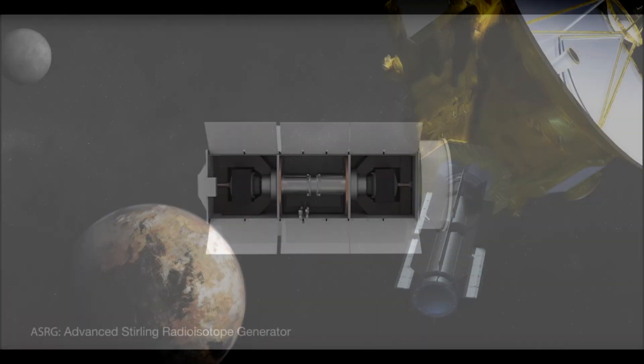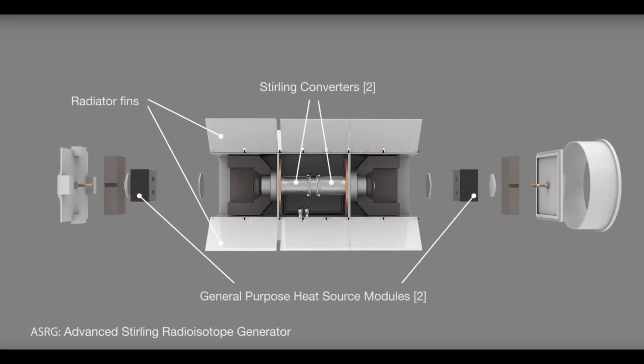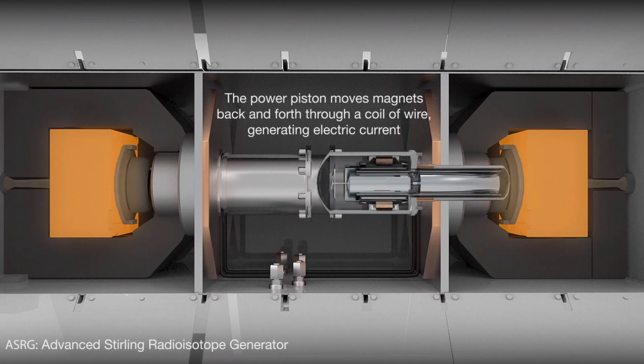On the technology front, NASA is also developing a more efficient power generation system called the Advanced Stirling Radioisotope Generator. Instead of having solid-state power conversion, it uses a Stirling cycle engine to generate power. This should make it about four times more efficient, and therefore in theory you would need about a quarter of the amount of plutonium.